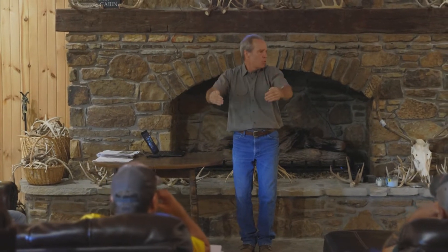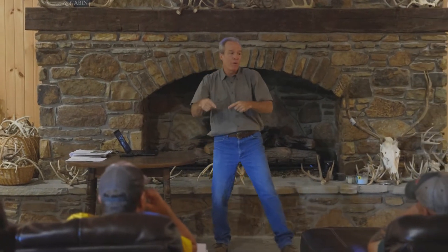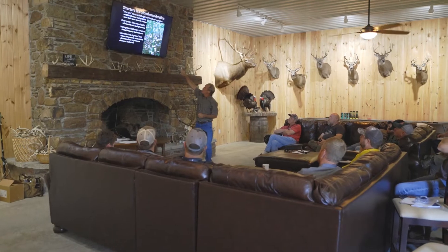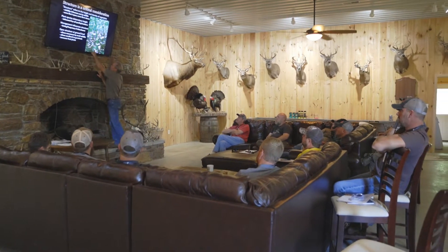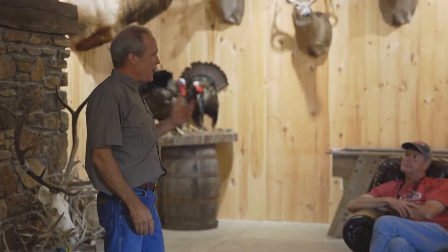I want to know that deer on my property are gonna be right here during the middle of the day, and I'm gonna hunt off of this bedding block, this source of cover, because then I know where they're going to feed. It's a huge honor to bring them all here because they literally could have chosen any site in the country, so just proud to have them here.